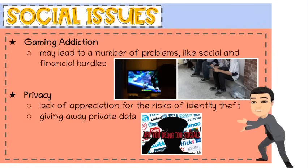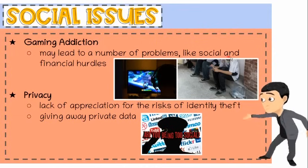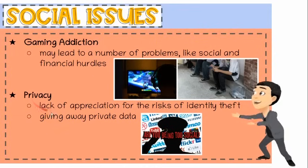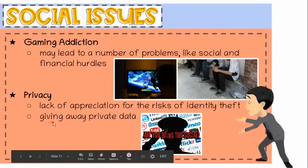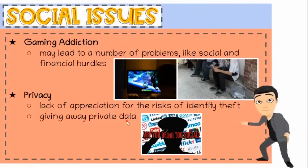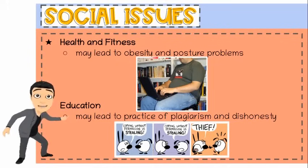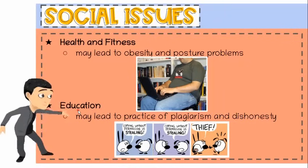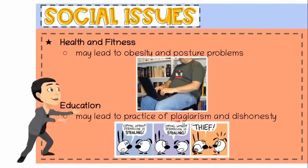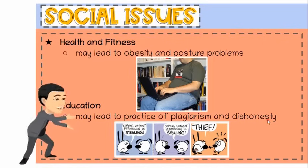Fifth, gaming addiction. This includes addiction to video games that may impact people of all ages, which may lead to problems like social and financial hurdles. Sixth, privacy. Despite several reminders, people tend to have a lack of appreciation for the risks of identity theft, because of people giving away private data in public platforms like social media and chat rooms. Seventh, health and fitness. Computers are removing the need for us to physically carry out many tasks, which may lead to obesity and other body posture problems. Eighth, education. Having all the information in existence on a single click or tap, the fear now is it may lead to the practice of plagiarism and dishonesty, as students can simply copy and paste texts and images from online sources and claim it as their original work.